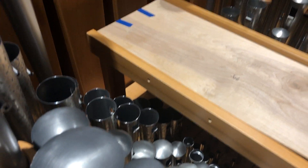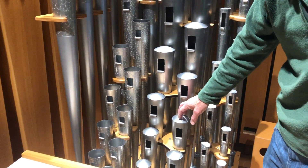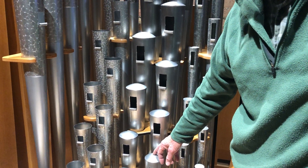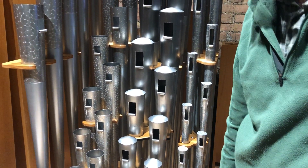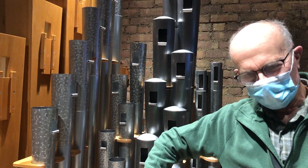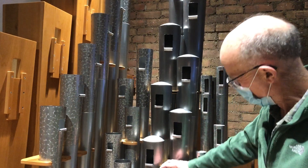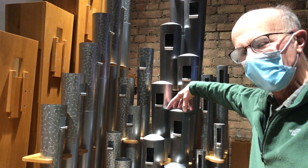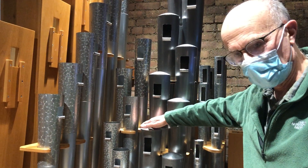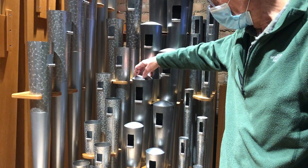These are flugelhorn pipes, capped on the top, and next to them are the French horn pipes. This was a sound that Ernest Skinner invented and was very proud of. There's a famous picture of Mr. Skinner sitting in a chair with a real French horn under one arm and one of his French horn pipes under the other — it's a wonderful picture. The French horn pipes are quite large in diameter for their size, with interesting curved caps, which is a big part of what gives them their uniquely characteristic sound.